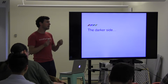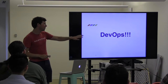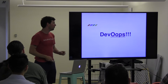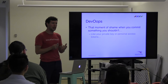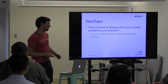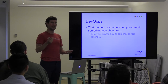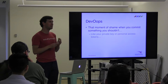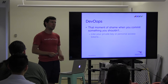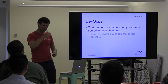Unfortunately, there's a darker side to this — what we're going to call 'DevOps.' That's actually the moment of shame when you accidentally commit something you really ought not to have committed to a public repository, like your personal access tokens, private keys, or OAuth secret tokens. This is such a pervasive problem that GitHub will now automatically revoke any personal access tokens it realizes you've committed.